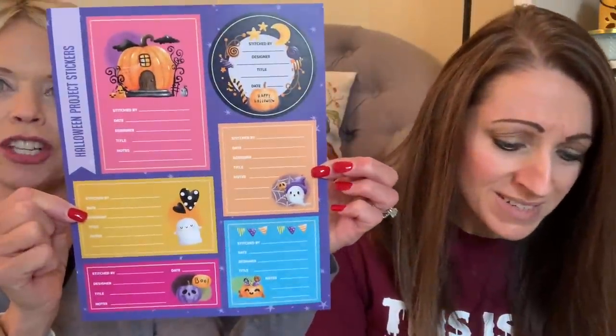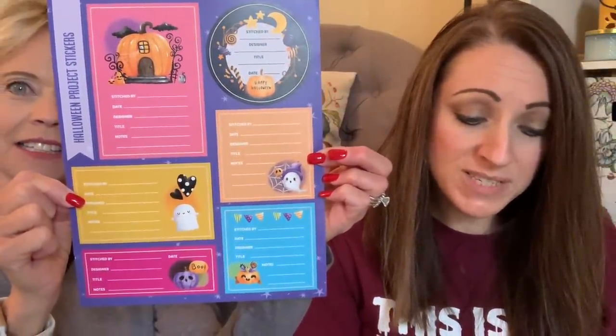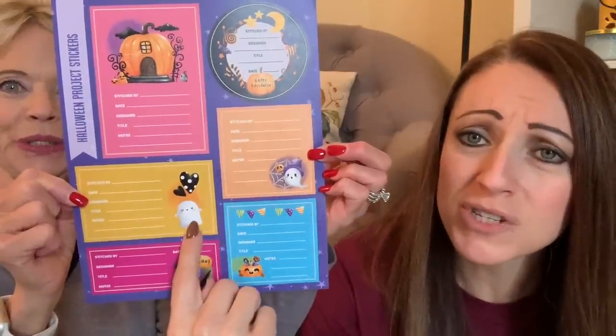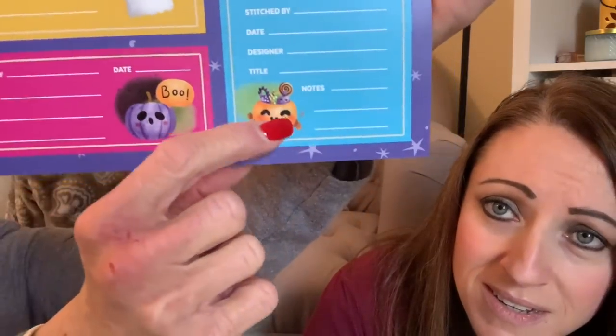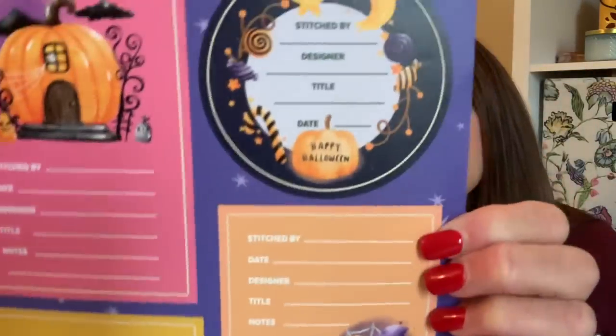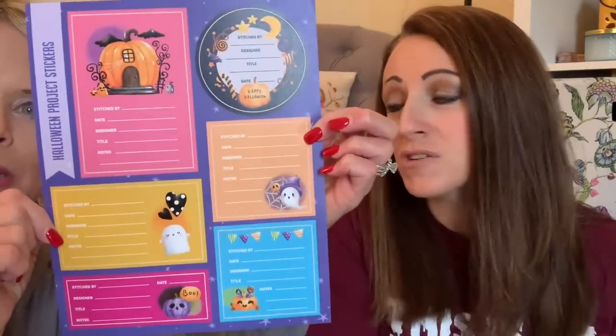Have you had any Halloween finishes? If you're having a piece framed, you can fill out and attach one of these exclusive stickers to the back of the piece with all of the project information. Those are so cute — a little purple pumpkin that says boo, a little ghost in hearts, a little spider web pumpkin, and a little pumpkin house. These are so cute. The colors of everything you got in this box are perfect.